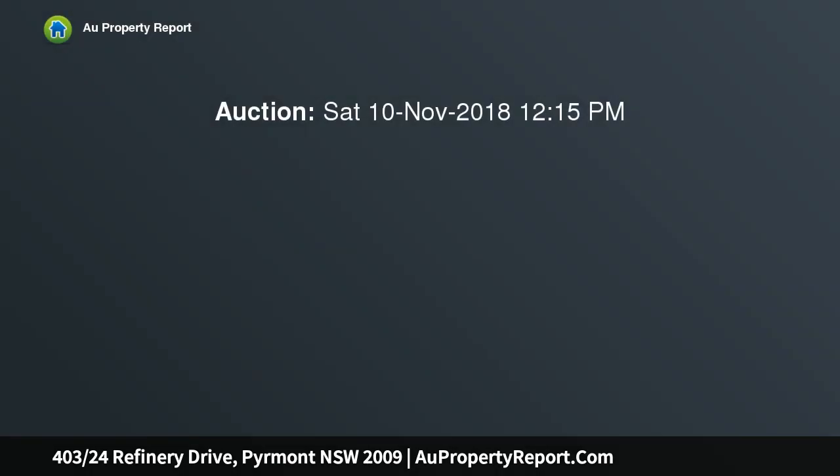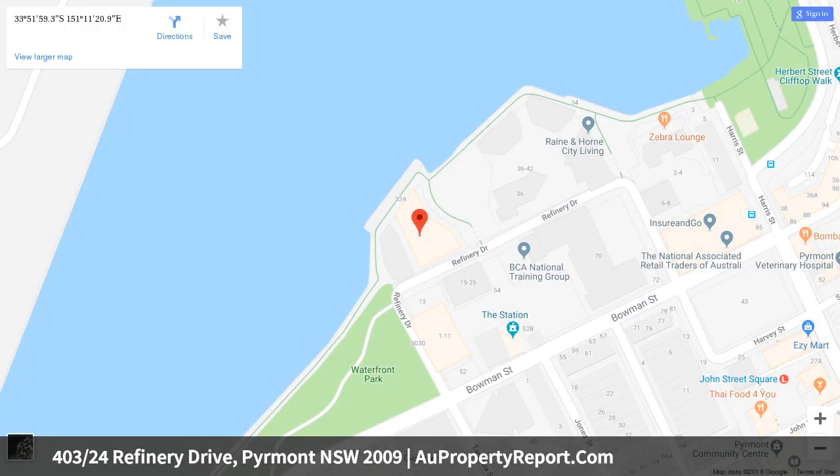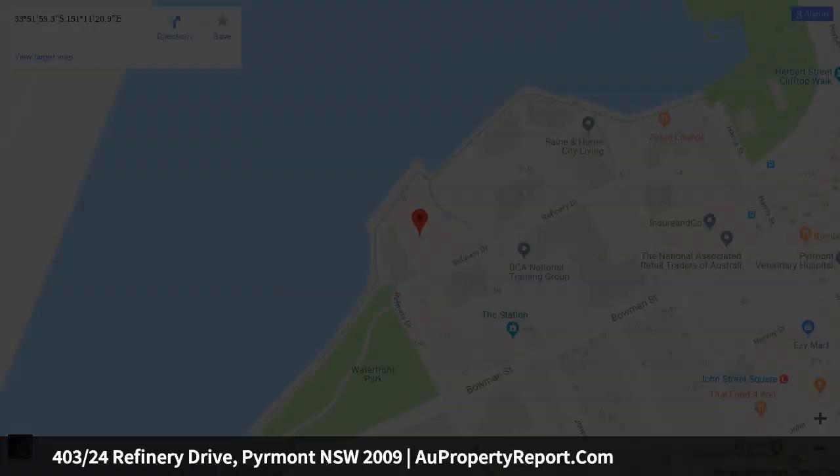Privately set on the waterfront with spectacular views of Sydney Harbour, this gorgeous two-bedroom apartment boasts a sunlit outlook, creating a haven of relaxation and warmth. Set within the highly sought-after Bridgeview Complex, this ideal Northwest residence is the perfect blend of high-end sophistication and modern family living.